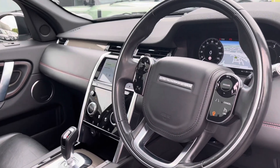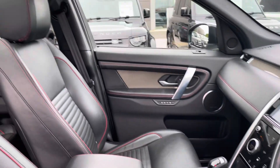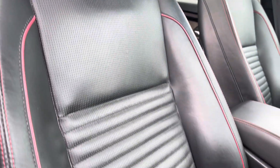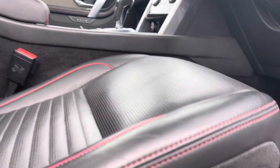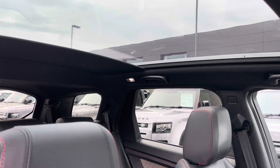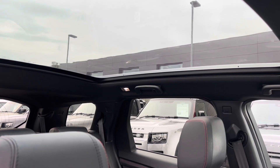Now heading into the front, you have the same interior environment continue. Now panning towards your fully electronically adjustable memory front seats. Above you have a generously sized fixed panoramic roof, idyllic for summer days to give your vehicle an open feel.